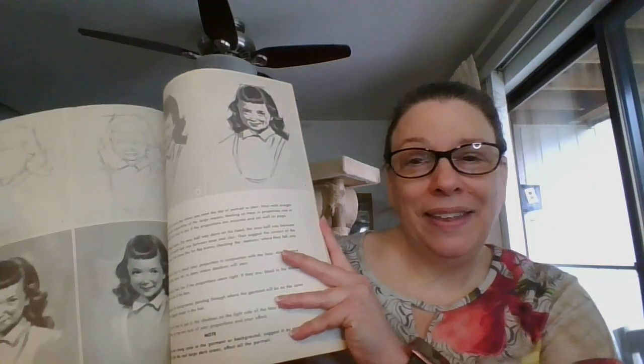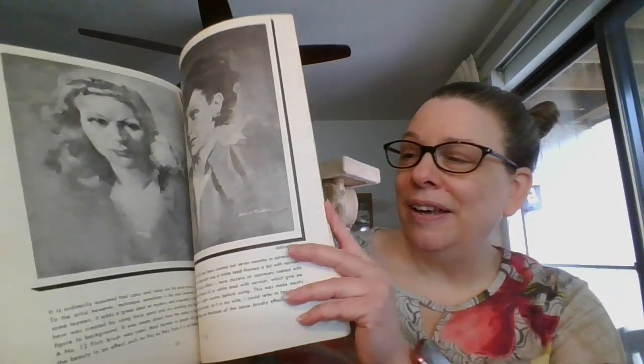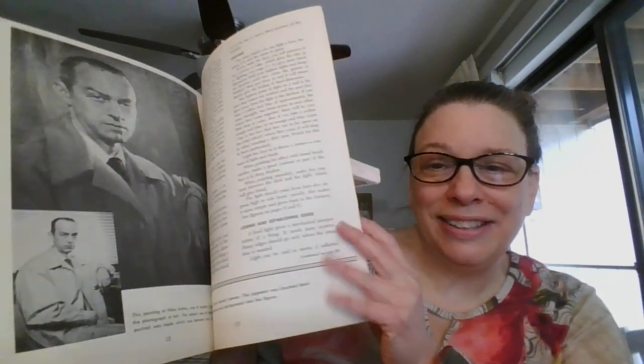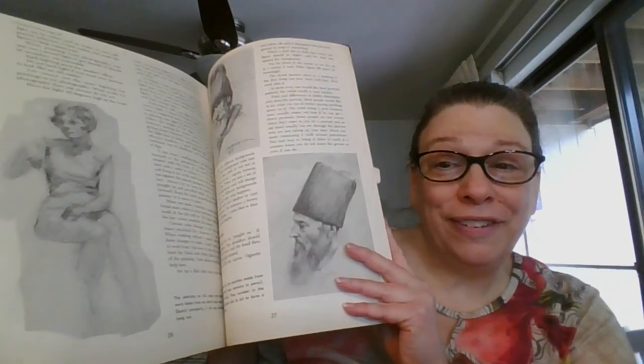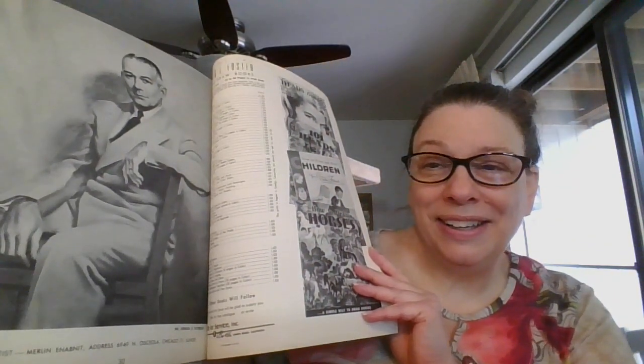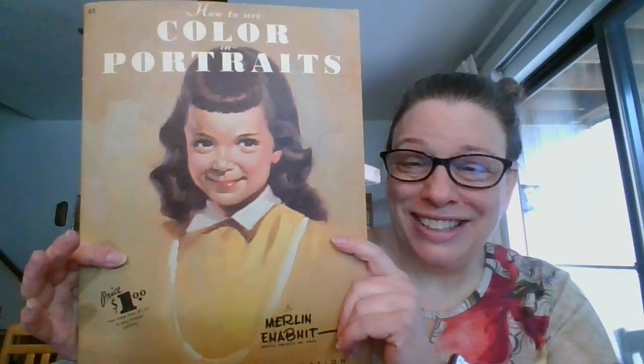Same artist — this one is 'How to Color in Portraits.' You can see nice examples of how to do portraits and how to use different shading and coloring techniques, and how to turn a photograph into a portrait. The one on the back has lots of colors and lots of shadows. This one is how to color in portraits, three dollars, and it is number eight.